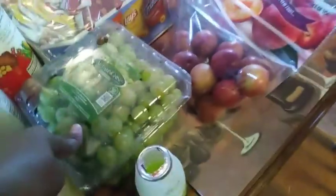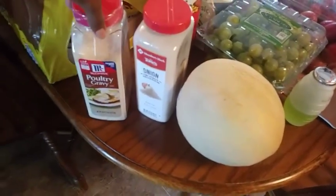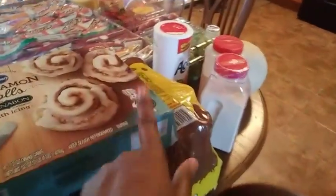These plums are so good — I already ate three of them! Three pounds of grapes, one cantaloupe, the Tone's onion powder, McCormick poultry gravy, and a thing of Accent seasoning. Then the 24-pack of Yoo-hoo. The four-count cinnamon rolls — 32 total.